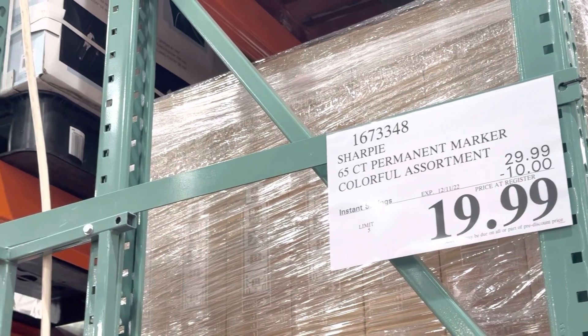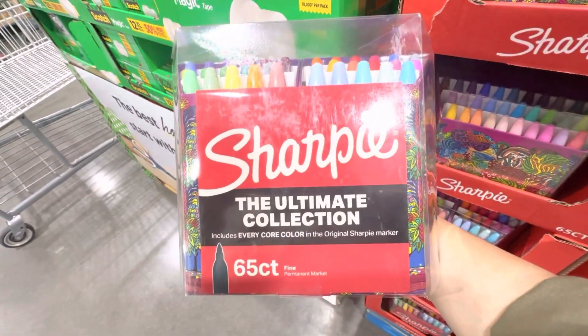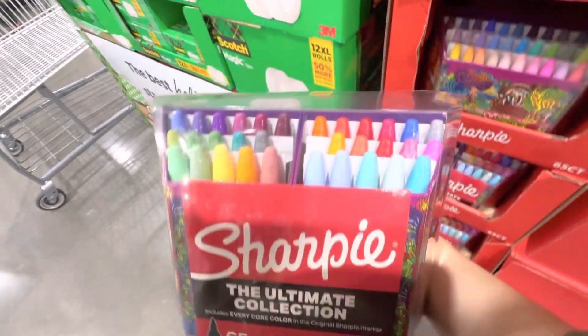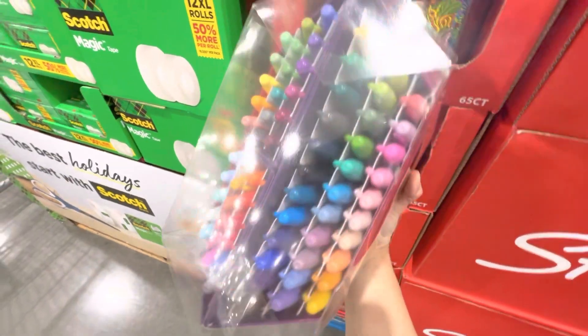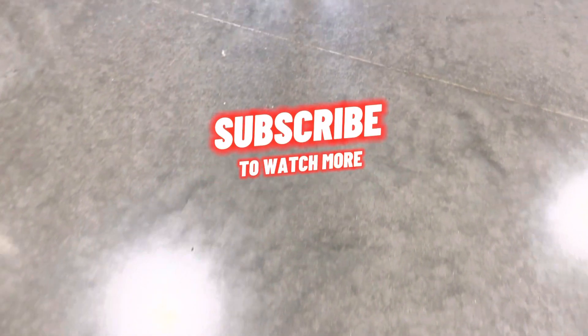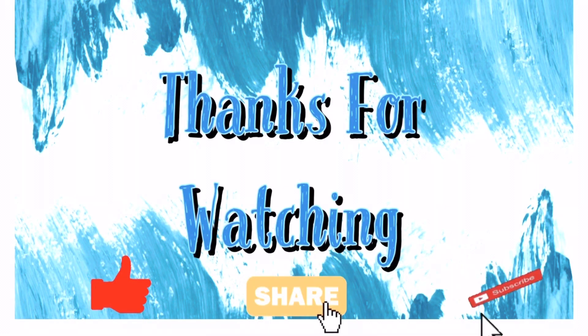The best deal this week, valid only till December 11th, is the 65-piece permanent marker set with $10 off — now only $19.99. I have never seen this price at any other store or even online. These are so useful for art projects or making cards. We use these markers a lot in our house. Those were my top recommendations to buy from Costco this week! If you enjoyed this video, please like, share, and subscribe to my channel, Create and Care, and I'll see you next time.